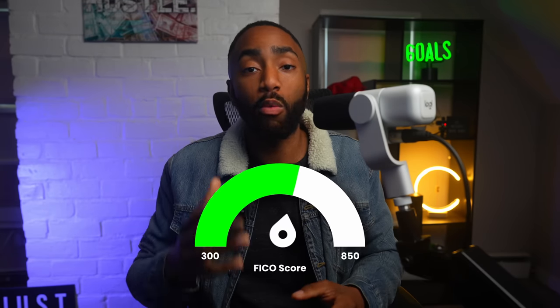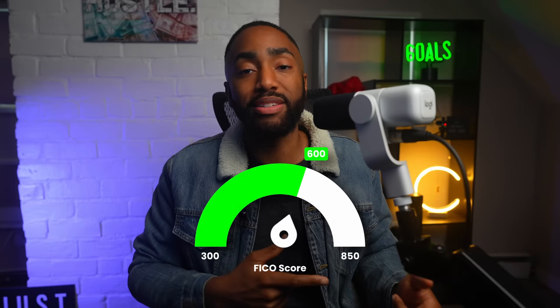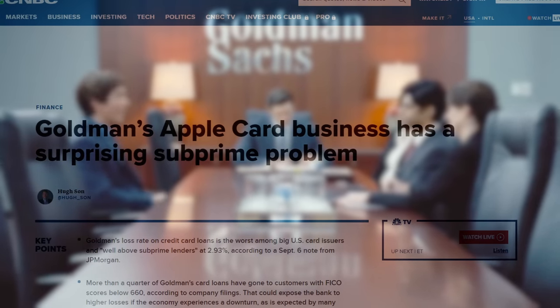To get approved for the Apple Card, you'll need at least a 600 FICO score with TransUnion, which makes this card the easiest to qualify for on this list. In fact, the issuing bank — Goldman Sachs — is in some hot water for lowering the barrier to entry too much. They have the worst loss rate among US card issuers, meaning they're letting so many people sign up that it's hurting their profit margins.